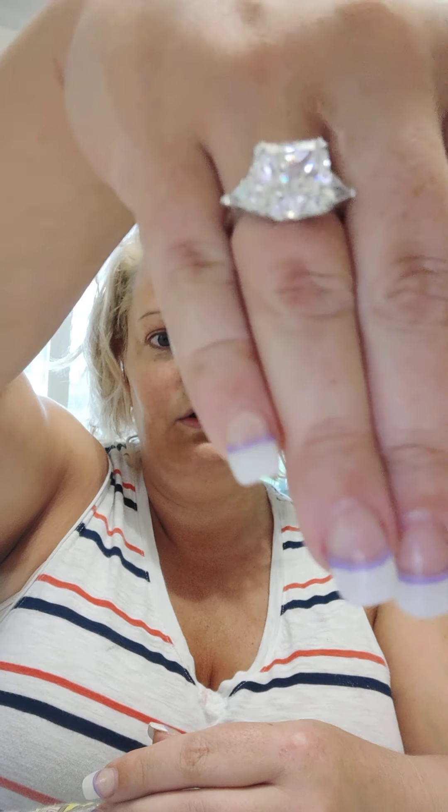Very big stone. Very pretty. I am telling you, I'm really very impressed for 20 bucks.